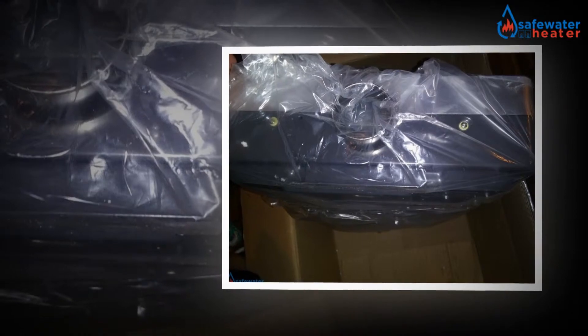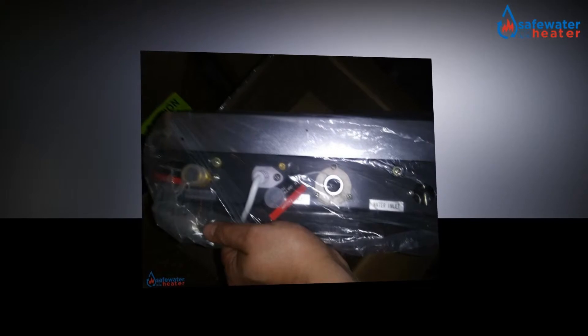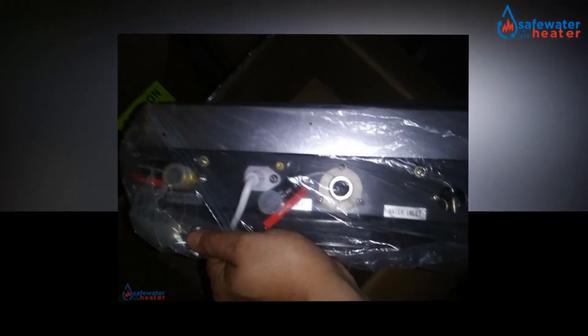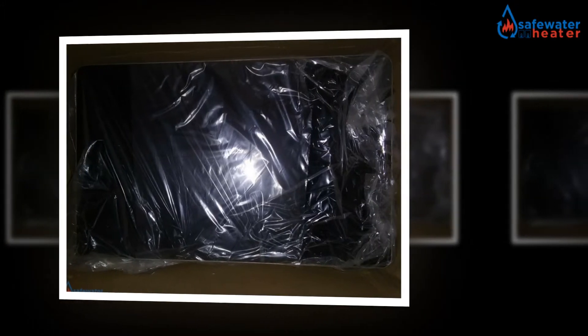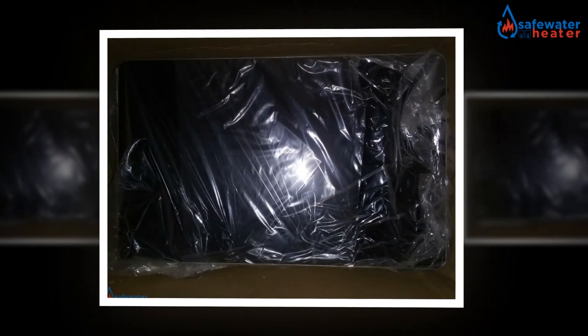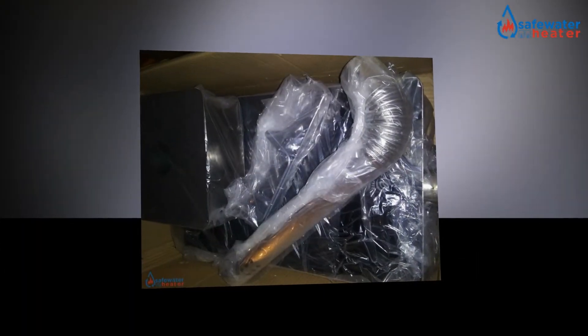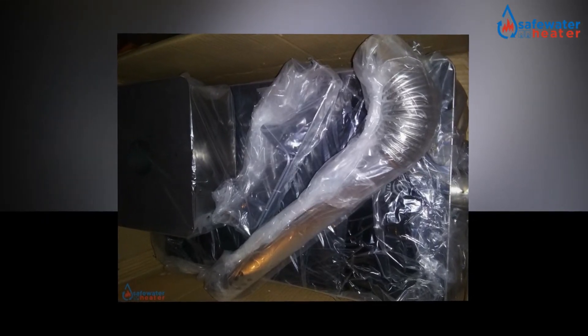It is a gas powered tankless water heater rated at 4 GPM. It activates only on demand with no pilot light needed, as it comes with fully automated temperature controls. Its digital controls help reduce energy consumption to a greater extent. The sleek design features a black tempered glass front panel and an easy-to-use LED display that allows the user to get information about water temperature and pressure briefly.